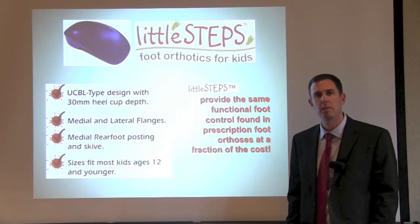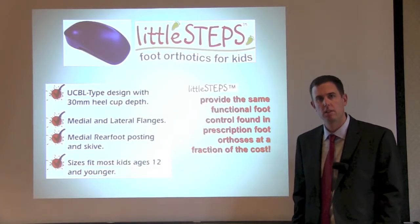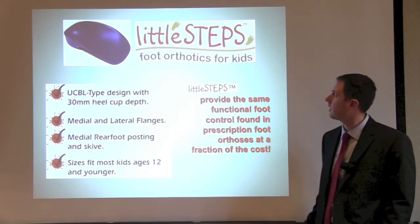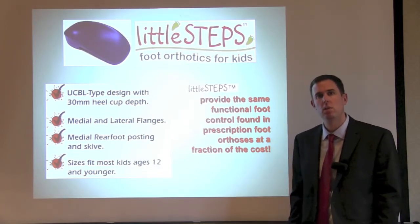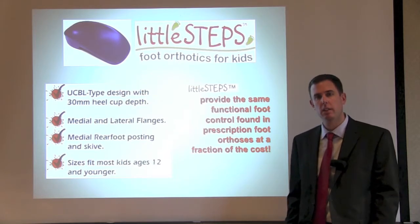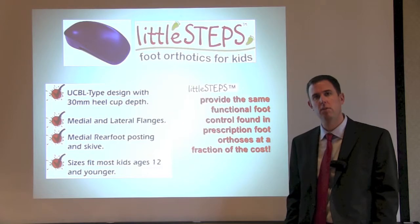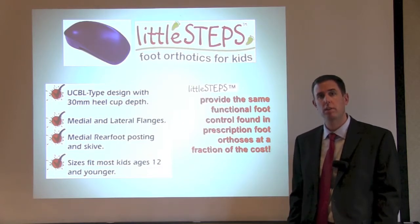Typically, pediatric patients who need to be treated with an orthotic do very well in an over-the-counter orthotic. Little Steps Orthotics — foot orthotics for kids — were designed specifically not only to help the child with either their flat foot or the condition that they come in for, but also were designed with cost in mind.